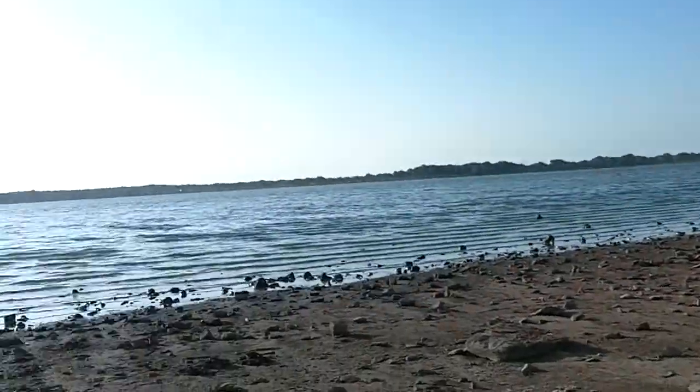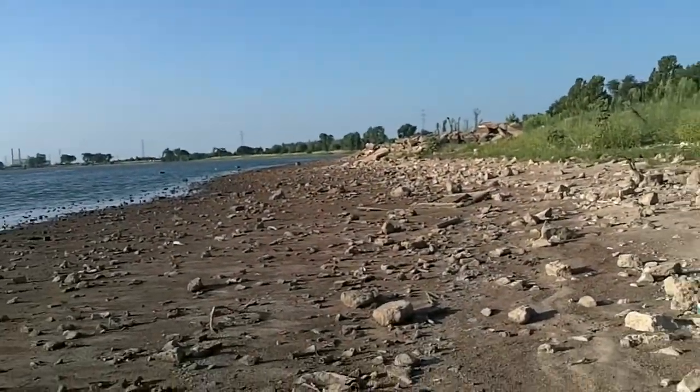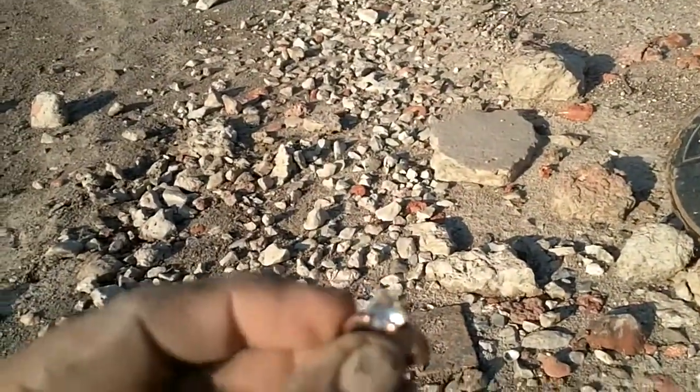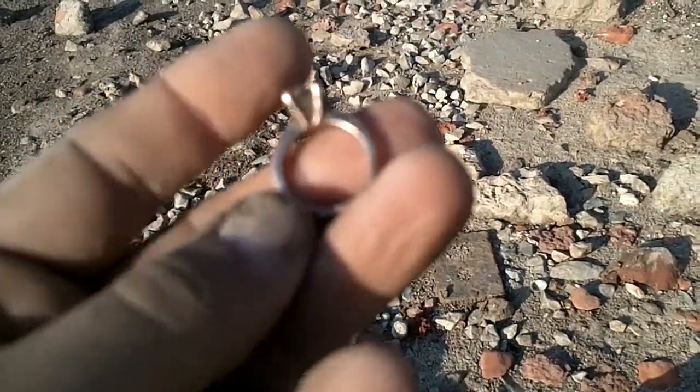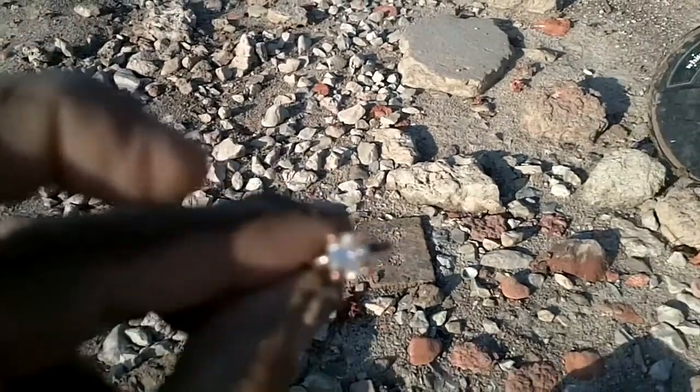What's up? Out at the lake, detecting the shoreline here. Got myself a ring. Looks good, but I don't know — we'll have to check that out. Looks like maybe it was gold plated or copper or something. Diamond looks pretty. We'll get back to you — maybe the diamond's real. Cool.